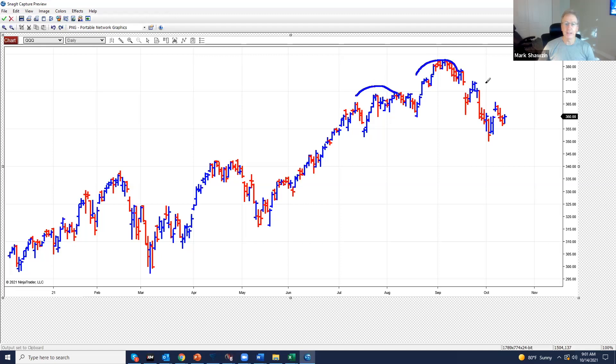Like I said yesterday, I draw out all these scenarios. I do see this head and shoulders, but it needs to be confirmed. This pattern will only be confirmed if and when it cracks through this 350 neckline. Before it did that, it stopped short.